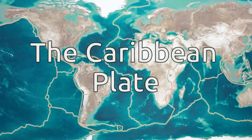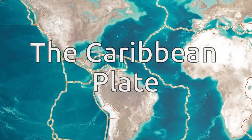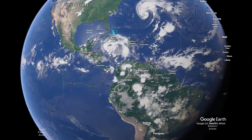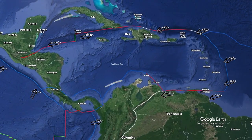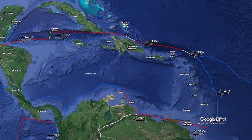The Caribbean plate is the 16th largest plate and about the size of the country of India. An interesting feature is that the Caribbean plate is submerged beneath the sea except around its margins, where most tectonic activity occurs and most people live.